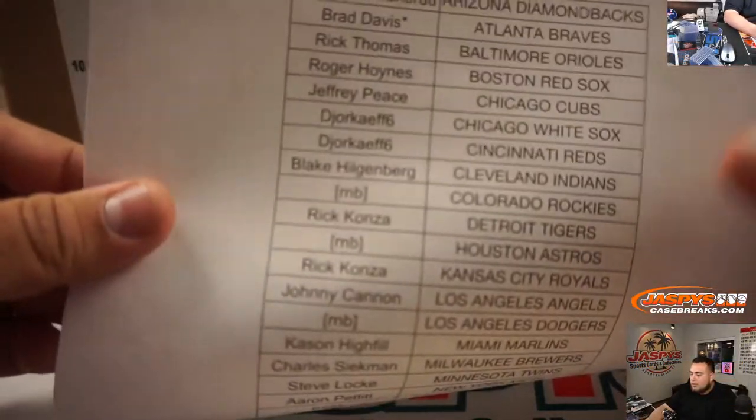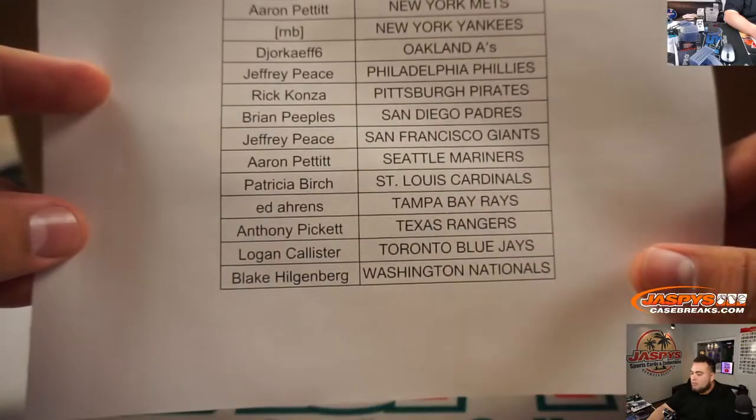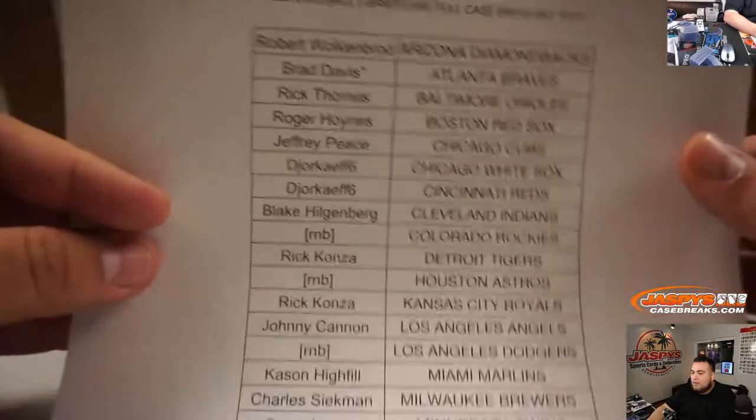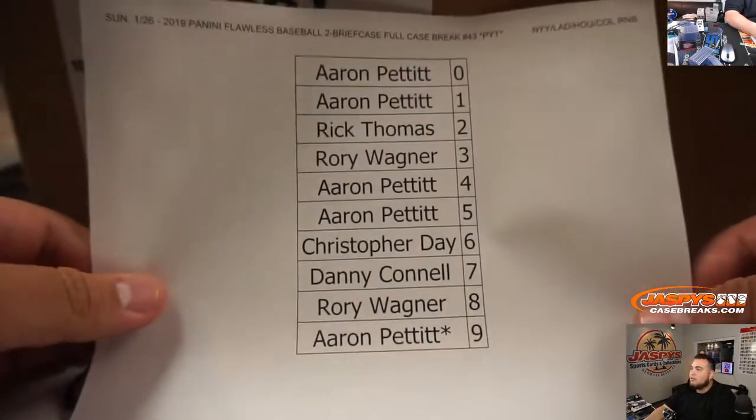Here's everybody else, guys. There you go. Brad again, the Braves, last spot - Mojo. There you go. Again, here's everybody else.